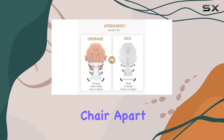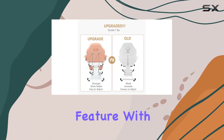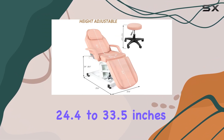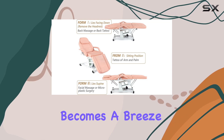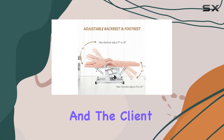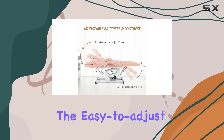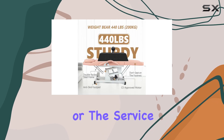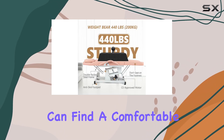What sets this chair apart is its electric height adjustment feature. With the included remote control, adjusting the height from 24.4 to 33.5 inches becomes a breeze, allowing for optimal comfort and accessibility for both the professional and the client. Additionally, the easy-to-adjust headrests and footrest mean that every client, regardless of their height or the service being provided, can find a comfortable position.